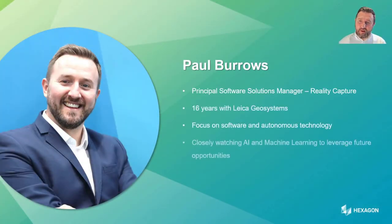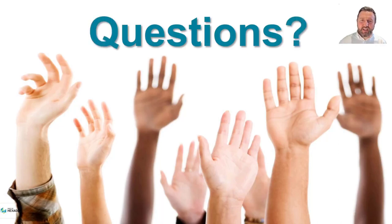My name is Paul Burrows. I work for the reality capture division and have been with the company 16 years. My focus is on reality capture software, autonomous technology, and machine learning and AI, and how we can apply those technologies to our stack in the future. If you have any questions during the session, use the widget to drop a question in and we'll get back to you as quickly as possible.